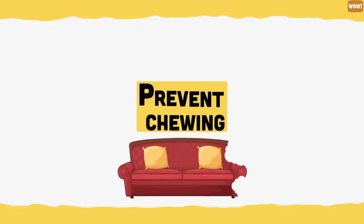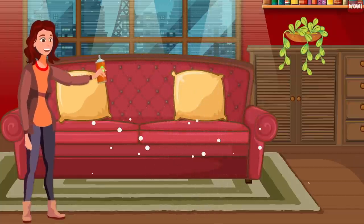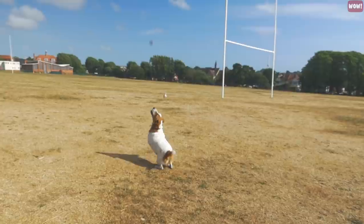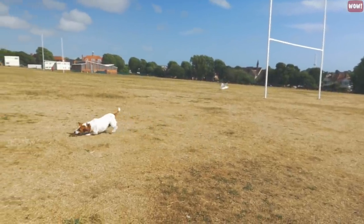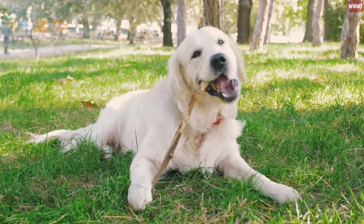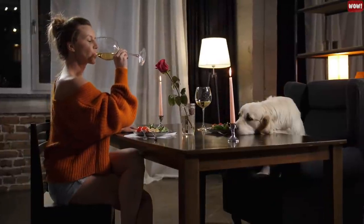Prevent chewing. If your pup chews your furniture or cables, spray them with bitter apple. The smell and taste of bitter apple discourage dogs from chewing. But remember, if you're throwing sticks for your dog to fetch or giving them wooden sticks to chew, you are ingraining in your pooch a deep love for woody stuff, and that interest may sooner or later include your wooden furniture.